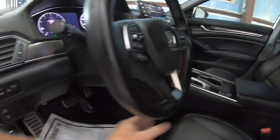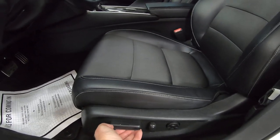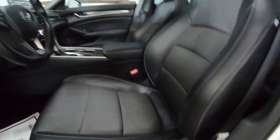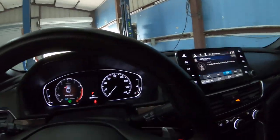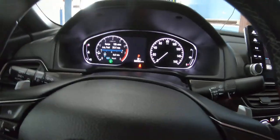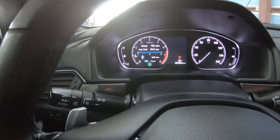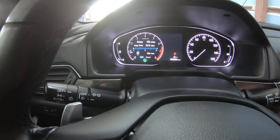We have a tilt wheel. Power seat — forward, back, up, down, seat back forward and back. I really like this car. When I gave it to the detail shop yesterday I had driven it about 35 miles — it was reading 31 miles per gallon, and that's all city driving.